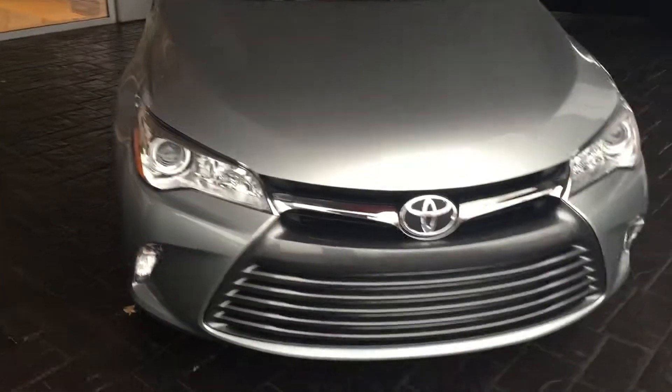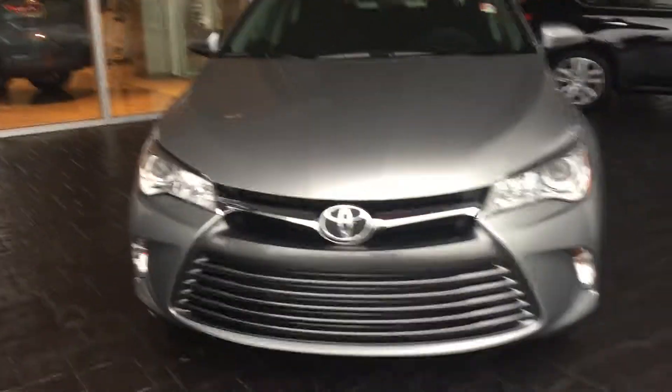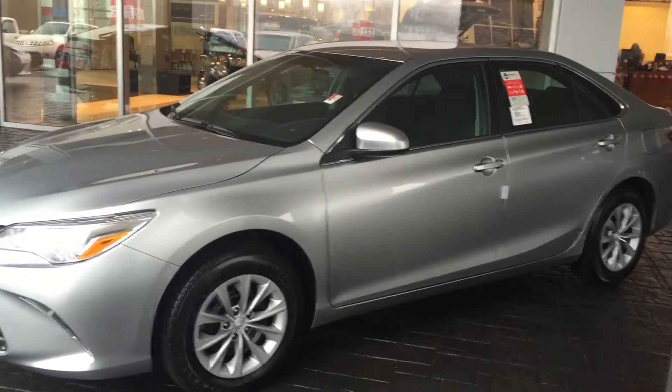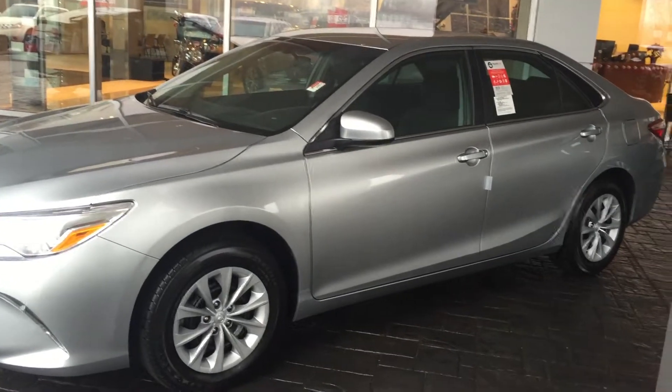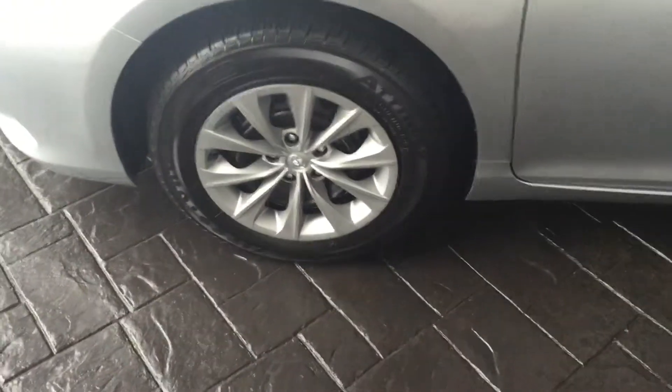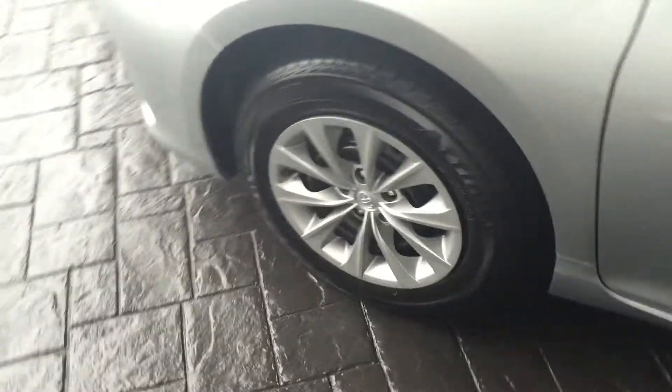That's a good-looking front end on it there. You may not be familiar with Toyota Lagrange, but when you buy a new vehicle here, we give you tires for life, and this car will also come with three years, twenty-five thousand miles of complimentary maintenance. Got those good-looking 17-inch wheels on there too.